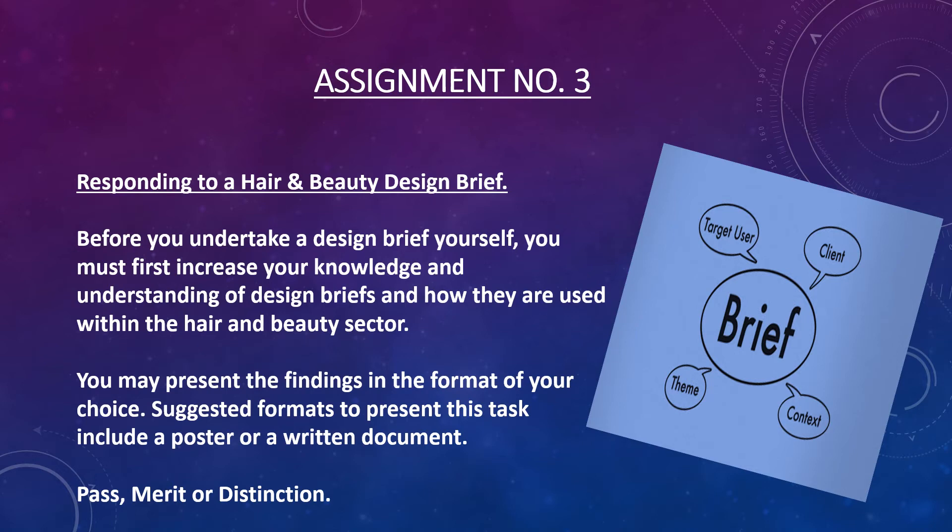You would then move on to assignment number three which is Responding to a Hair and Beauty Design Brief. A Design Brief is a document that is made for a design project and it's developed by an individual or a group of individuals whilst consulting with a client. You would normally research your Design Brief, which could be anything from a wedding, a prom, a fashion show, to TV commercials or newspaper adverts. Once you've got all your research together you would then present your ideas on a mood board to discuss with a potential client, and you might present to your class to explain exactly what your design ideas are.